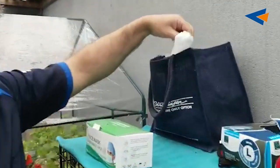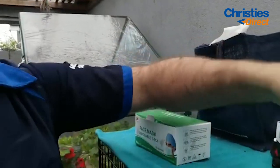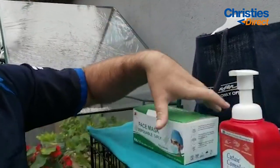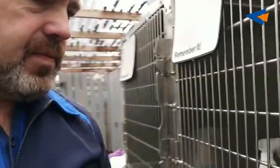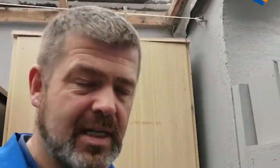We have disposable outbring masks and we just keep them all on top of this wee crate and we use them. This is what we're cleansing with — we just put it in these spray bottles, any bottle will do. It kills 99.9% of germs, bacteria, and viruses.